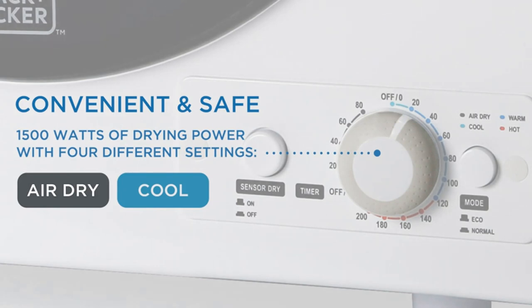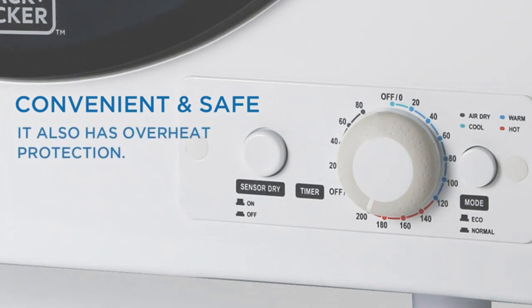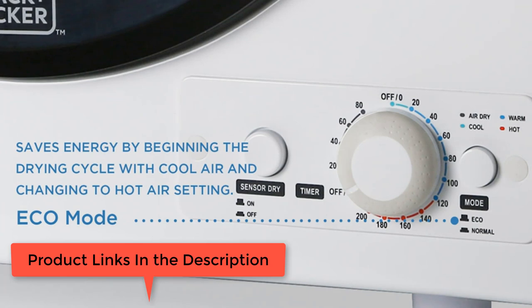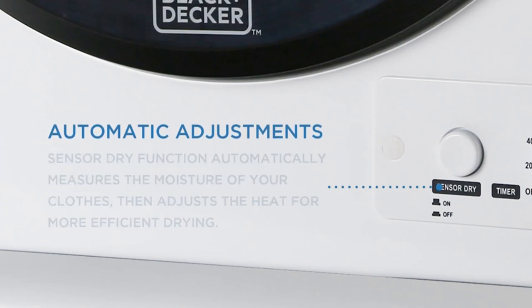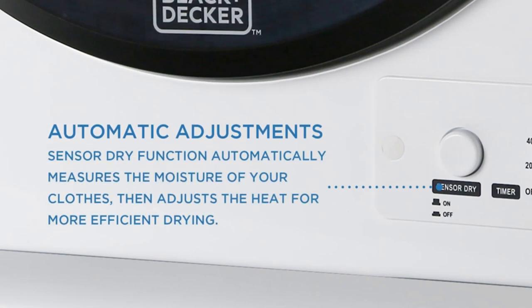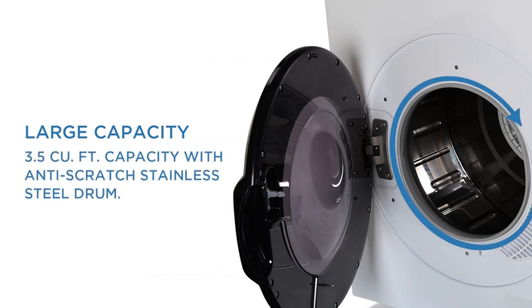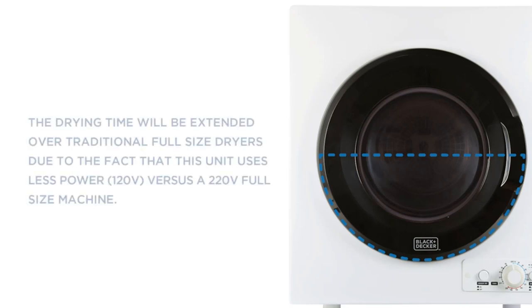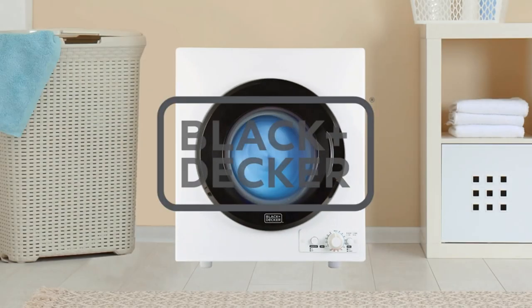The portable dryer comes with a 4-inch diameter vent hose and exhaust connector, lint and exhaust filters. At 120V, this clothes dryer has a durable stainless steel drum and front-loading transparent lid. Drying times with this outstanding compact dryer vary from 30 minutes to 200 minutes — no inconvenience, no hassle; efficiently drying clothes has never been easier. No matter where your life takes you, this portable dryer is your top solution for drying sheets, towels, clothes, and other everyday items.